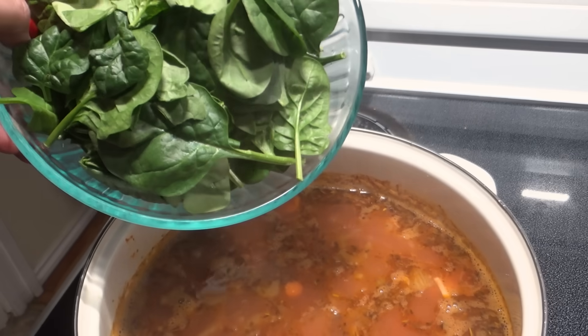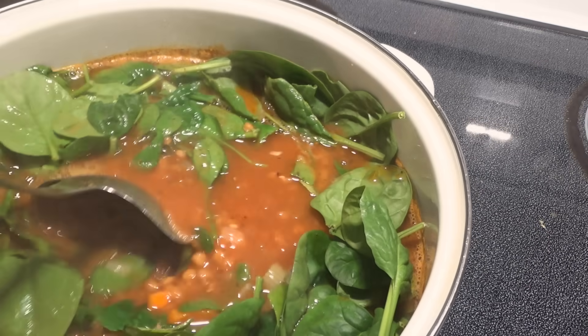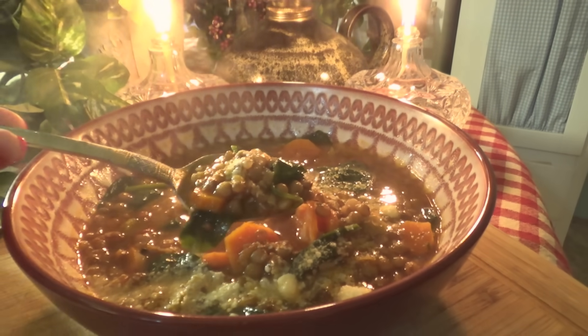At the very end, add in six cups of spinach and stir just until it's wilted. Then top it off with some parmesan and serve up a rustic bowl of nourishing soup.